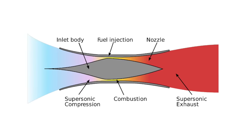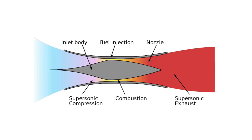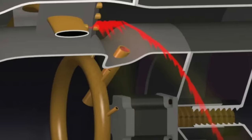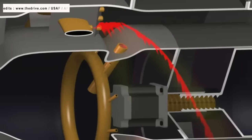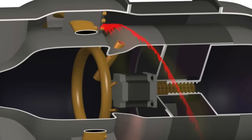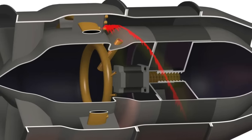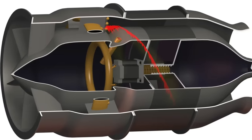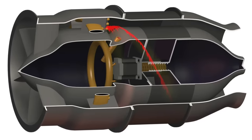Consequently, ramjets typically require additional methods such as rocket boosters, or as seen in the SR-71 Blackbird, dual-cycle turbo ramjet engines to attain the minimum speed required for ignition. GE Aerospace engineers are countering this challenge with their new innovation. A dual-mode ramjet is a ramjet engine which can be operated in both subsonic and supersonic combustion mode. Rotating detonation combustion produces a continuous pressure wave that rotates around an annular combustion chamber before being expelled as exhaust gas and accelerated through the propelling nozzle, producing thrust. This is a state-of-the-art technology.